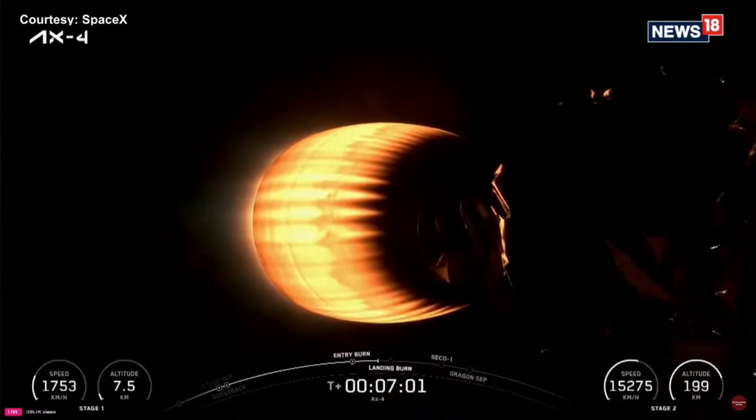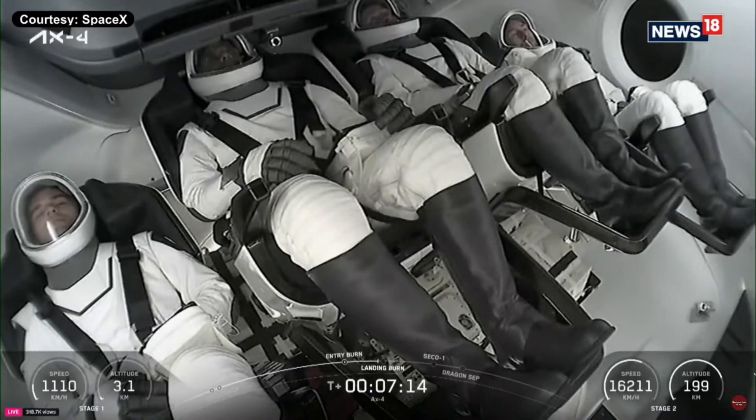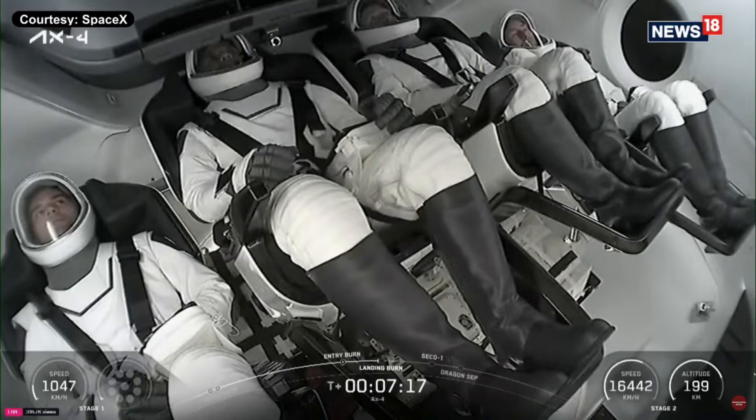Continuing to get good communication from our crew on board Dragon. Stage 1 transonic. Confirmation that Stage 1 is now transonic on its way back to LZ-1, which is just about nine miles away from our liftoff location today. LZ-1, of course, is the site of the first successful landing attempt, and hopefully it will be the second time that this particular booster sticks its landing.